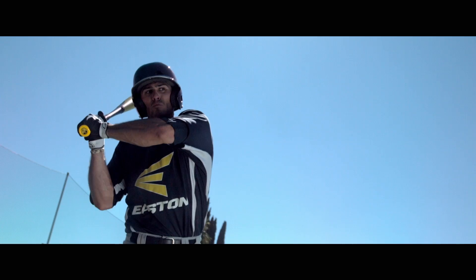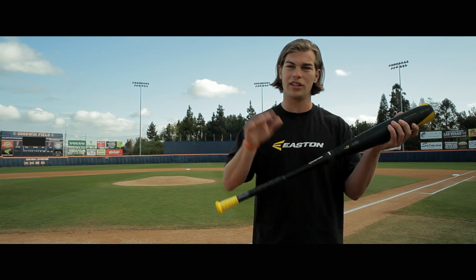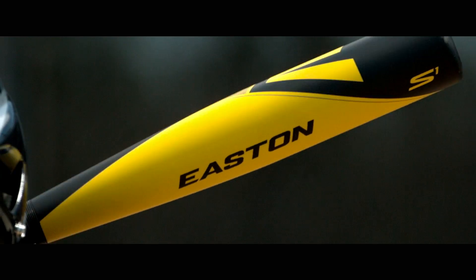The S1 — the fastest bat speed out there. We put the weight down here closer to the hands, giving the illusion that the barrel's lighter than it really is.